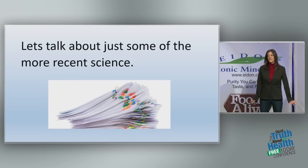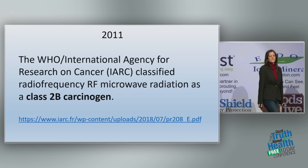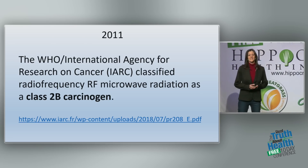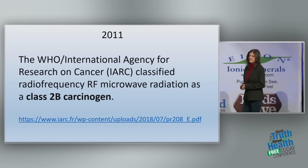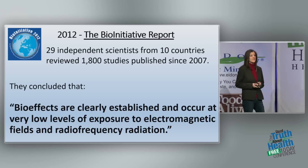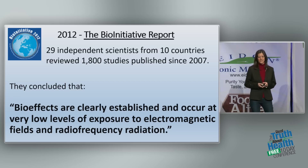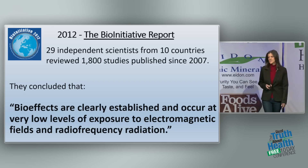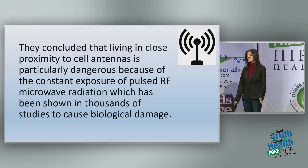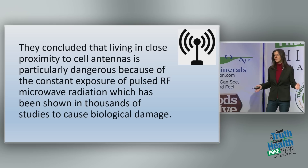Let's talk about some of the more recent, powerful science. In 2011, the World Health Organization classified radiofrequency microwave radiation as a class 2B carcinogen — a possible carcinogen — in the same category as lead and DDT. Then in 2012, the Bioinitiative Report was released: 29 independent scientists from 10 countries reviewed 1,800 studies and concluded that bio-effects are clearly established at very low levels of exposure. They also concluded that living in close proximity to cell antennas is particularly dangerous because of constant exposure to pulsed microwave radiation.